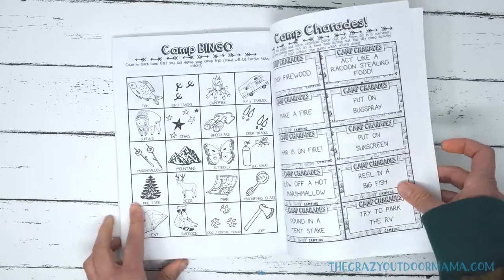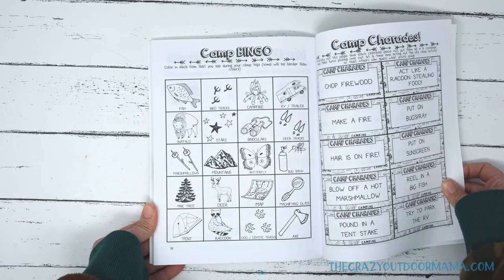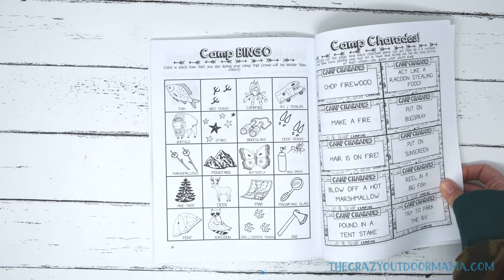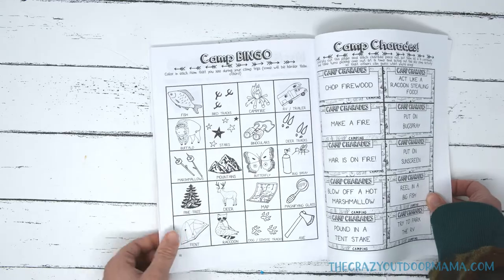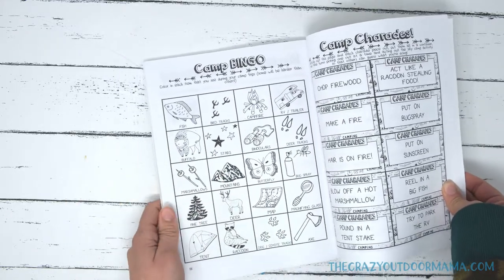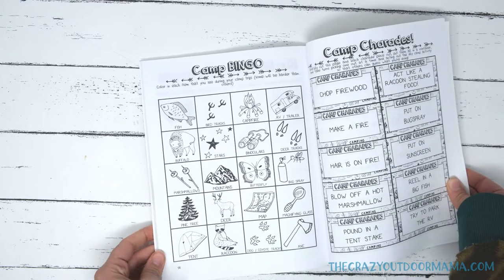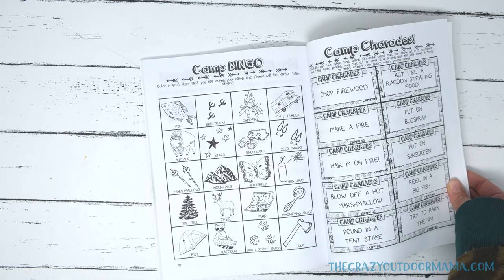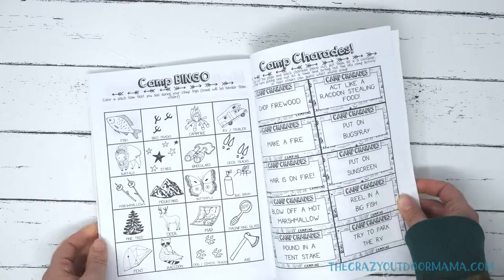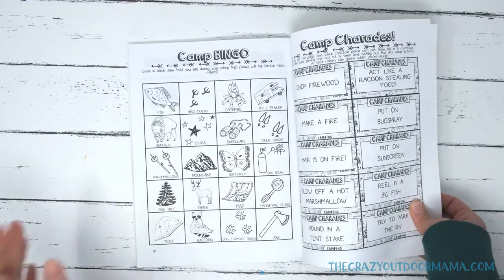Next is camping bingo. This is another one where I'll have it available to print from the link in the back of the book for people who purchase the journal, so you can use it over and over again. It has things you can find at most campsites — obviously you might not see a buffalo all the time, but you can modify it as a parent to make it achievable for them, or make it a bucket list of things they've seen. Whatever you want to do.